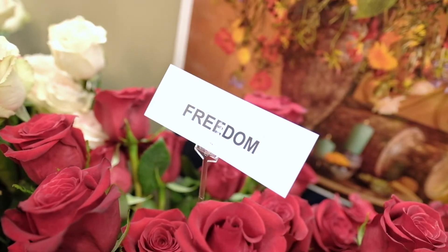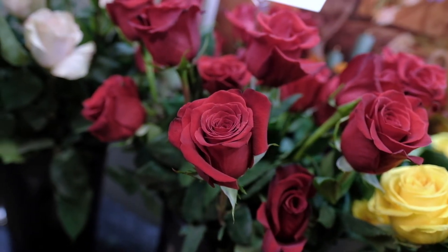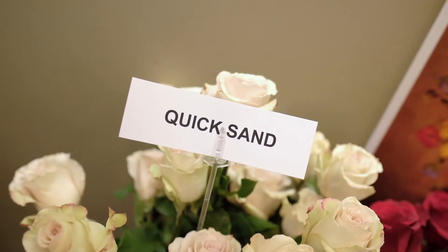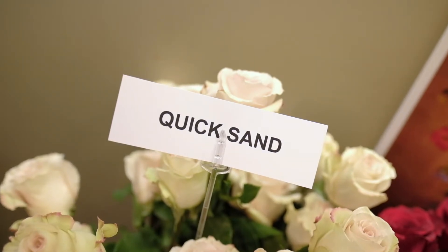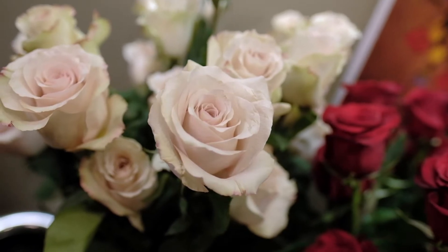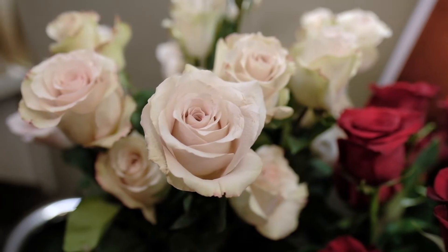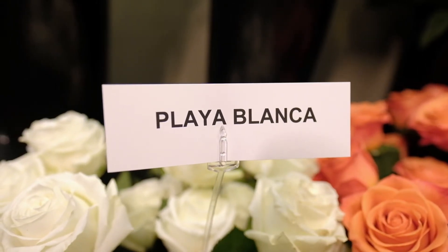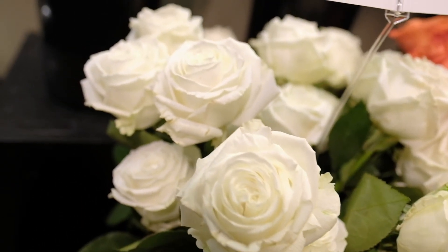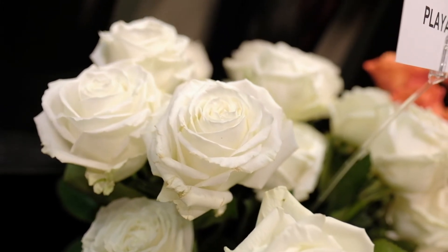We don't have a whole lot to say about this next rose — the Freedom is one of the most tried and true red roses on the market today and the most popular. If you're looking for a rose with a nice peachy beige taupe color tone, Quicksand is the answer, with a medium to large head size and medium petal count. Finally, last on our list is the Playa Blanca rose — a beautiful large-headed, multiple petal count rose with an amazing white off-white color tone.